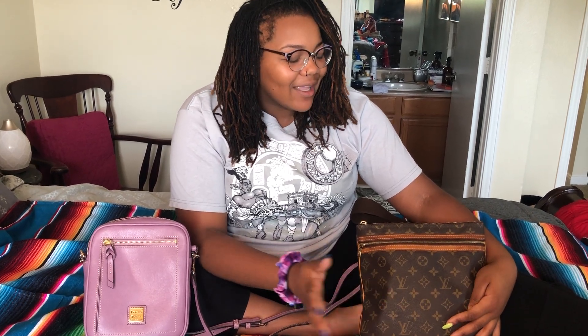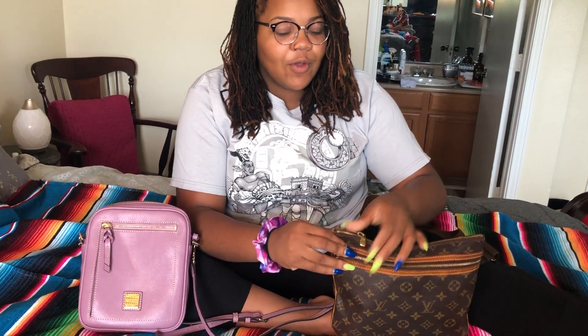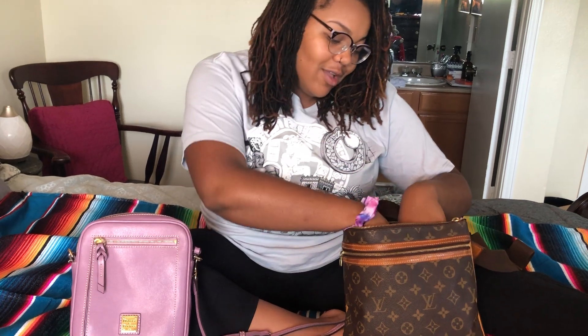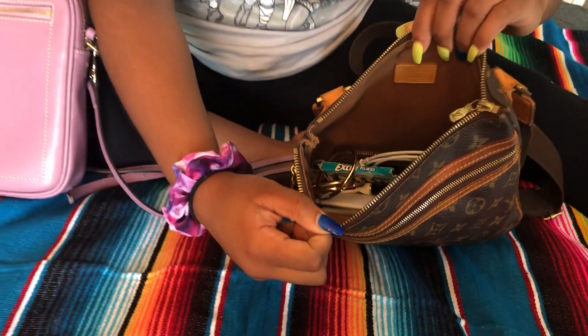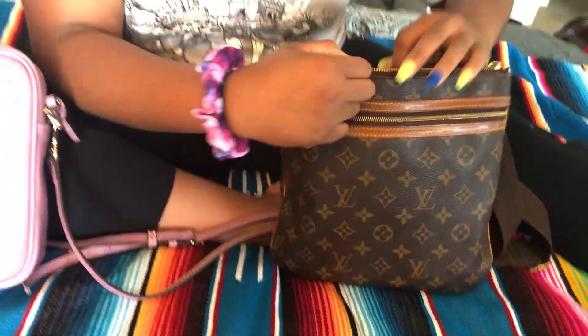I have not cleaned out this bag or done anything to it since these trips. Let's see what we find. Maybe I should start with just taking everything out. Let's see the inside of the bag — it's already not looking too good. You can just see a whole lot of papers, but we'll get in there. It's a deep dive. And there's the little pocket.